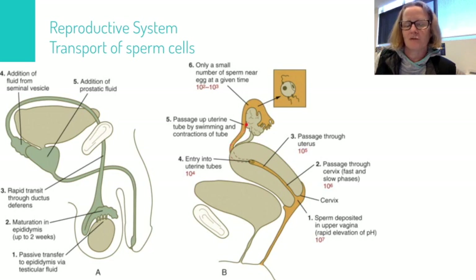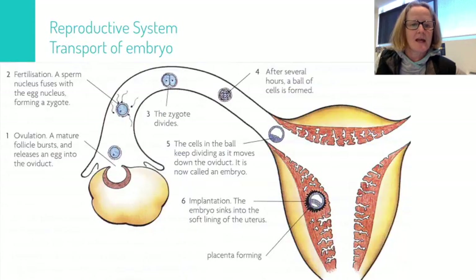The sperm move up through the fallopian tube with a combination of swimming and contractions of the tube walls. It's at about this point that they will meet the egg. The egg will have been released by the ovary, and the sperm crowd around the egg. One of them will penetrate through the cell membrane into the cytoplasm of the egg and fertilize it.